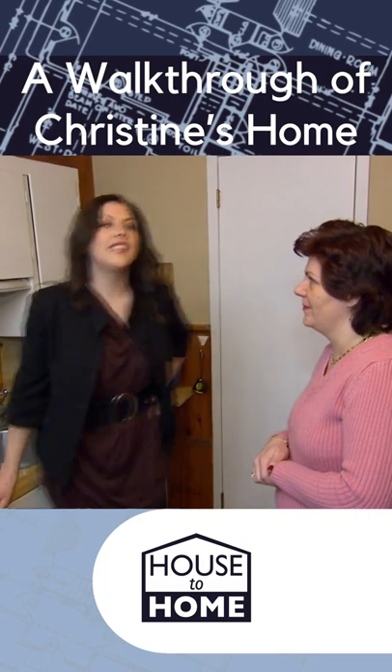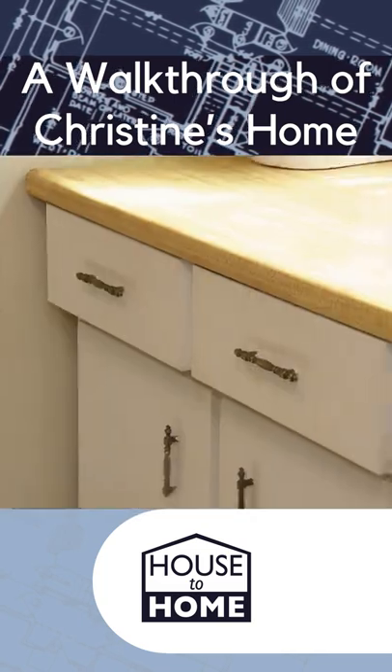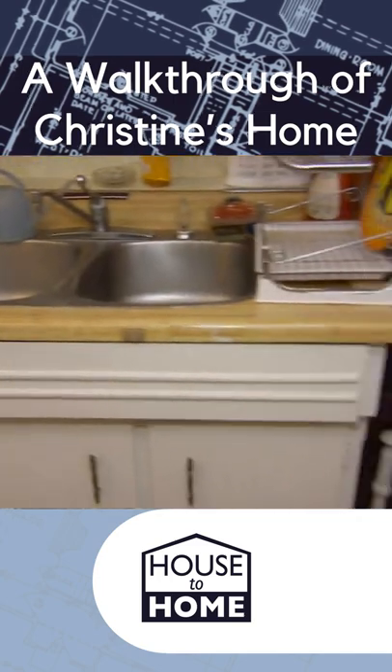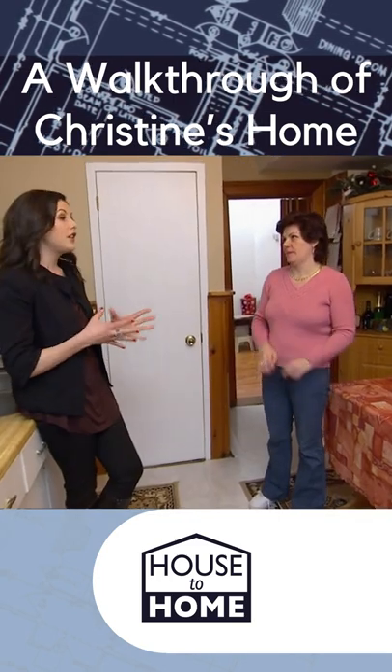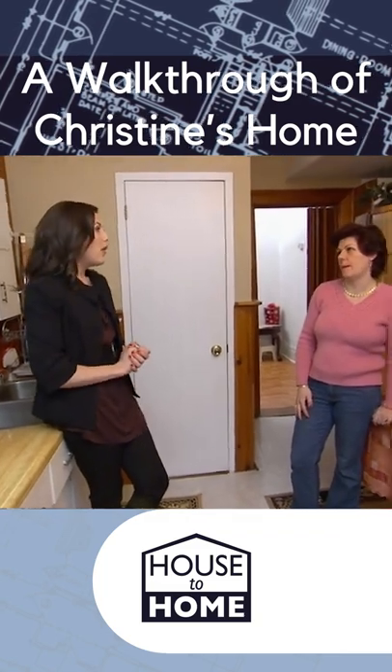This kitchen does have a lot of charm, actually, but I do feel like I've gone back in time about 60 years at least. The good thing about it is it's a good size, and it's got natural light, so we can work with it.